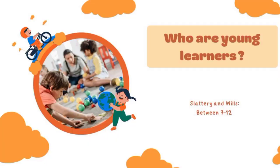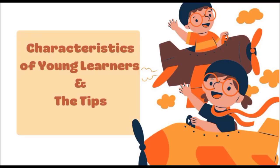Assalamu'alaikum warahmatullahi wabarakatuh. Hello everyone, my name is Anissa Nurul Hovifah and I am from class 4A. In this video, I will explain about the characteristics of young learners and how children learn. According to Slattery and Willis, young learners are children between the age of 7 to 12 years old.